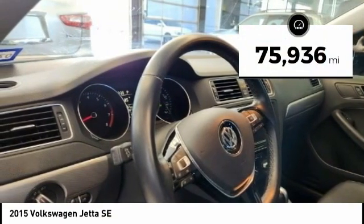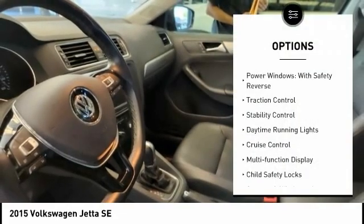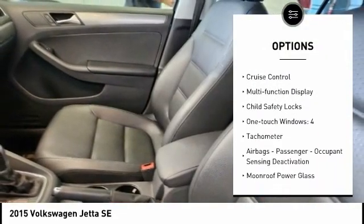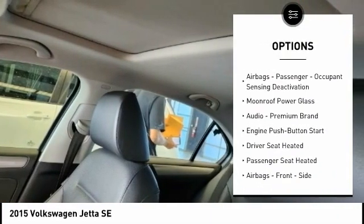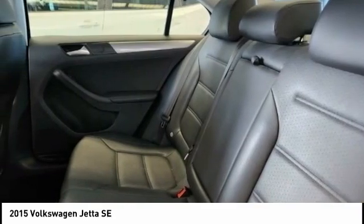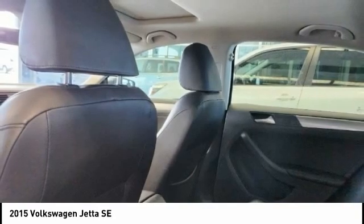This vehicle has less than 80,000 miles. Here are some of this vehicle's great options: power windows with safety reverse, traction control, stability control, daytime running lights, cruise control, multifunction display, child safety locks, one-touch windows, tachometer, airbags, passenger occupant sensing deactivation.